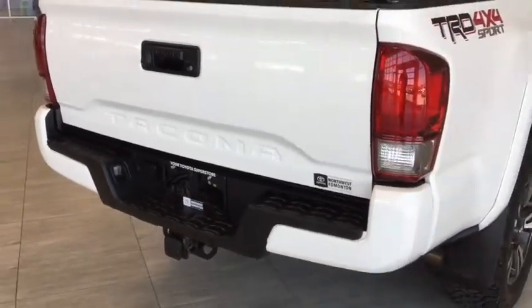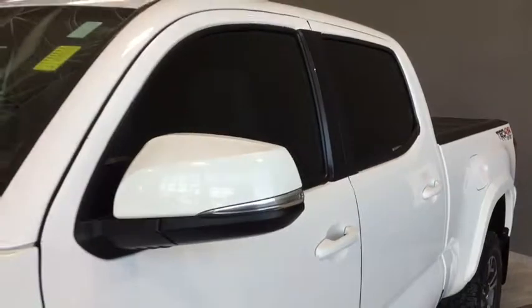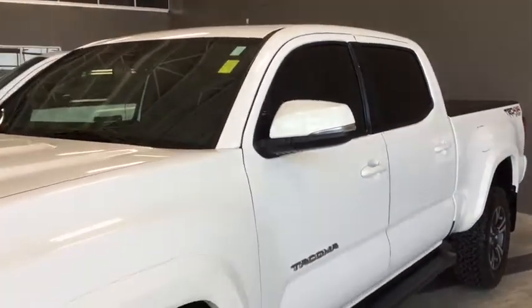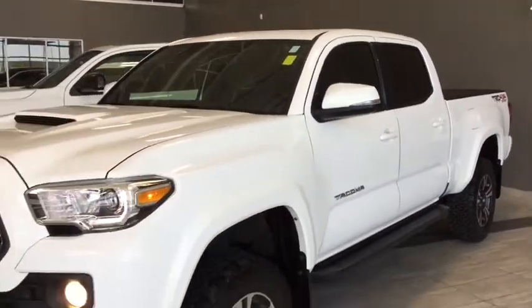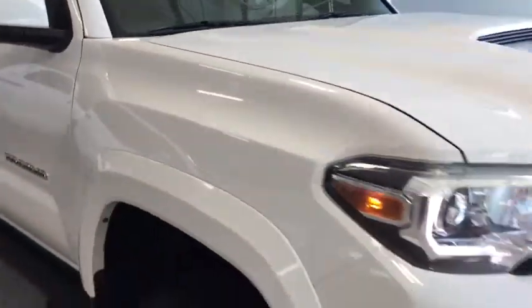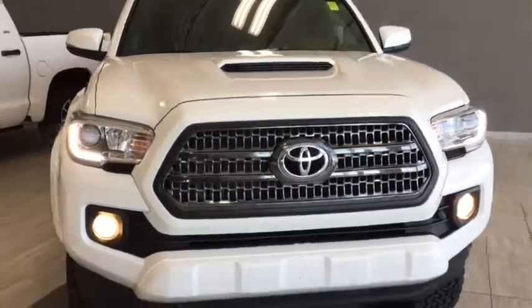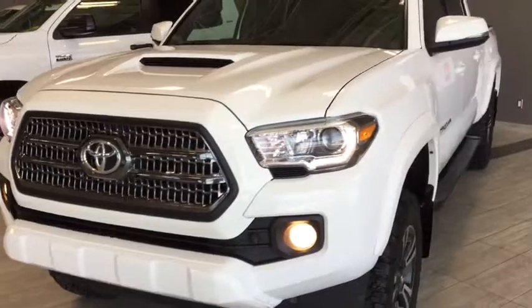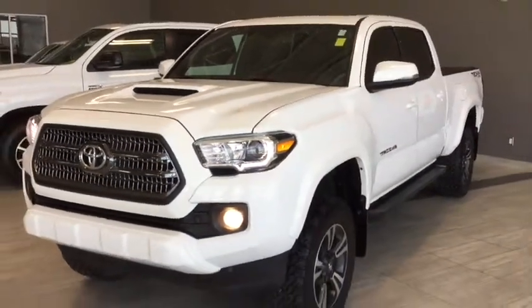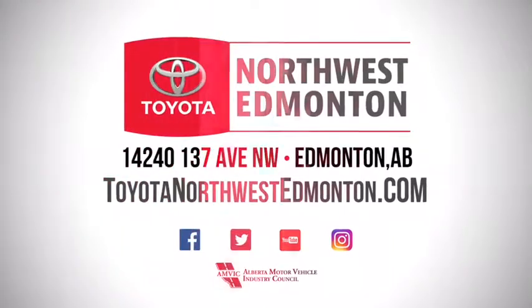We'll back up to take one more look at the back of your Tacoma. Taking one final look at your 2016 Toyota Tacoma with the TRD Sport Upgrade Package. This unit specifically comes with a 120,000-kilometer platinum warranty or 84 months to have you driving away with peace of mind. But don't just take my word for it — come on in and take it for a test drive. We are at Toyota Northwest Edmonton on the corner of 137th Ave and St. Albert Trail.